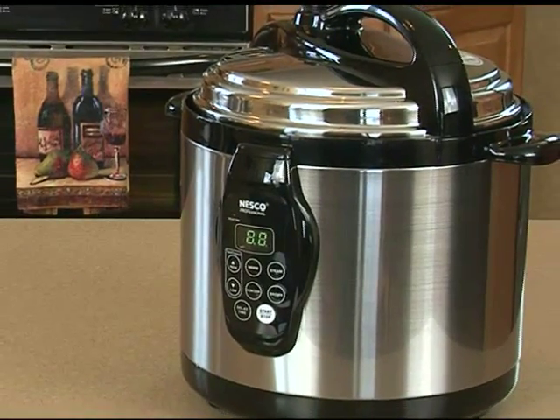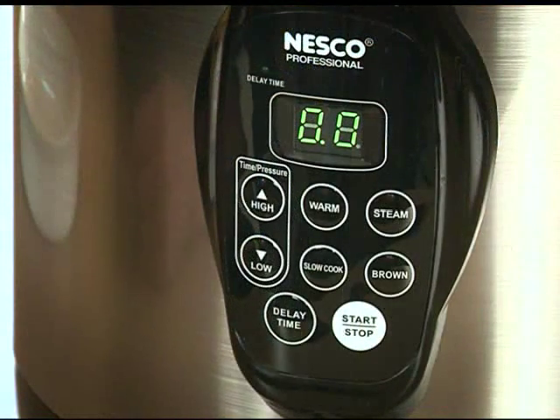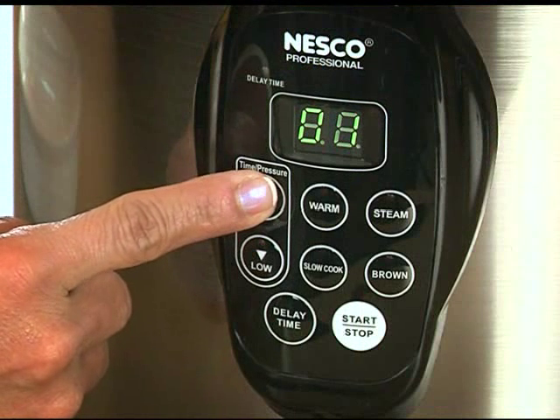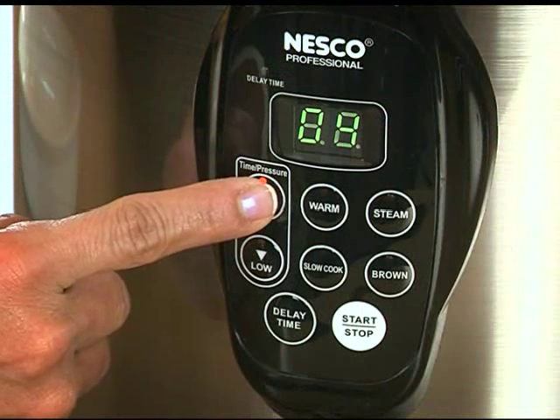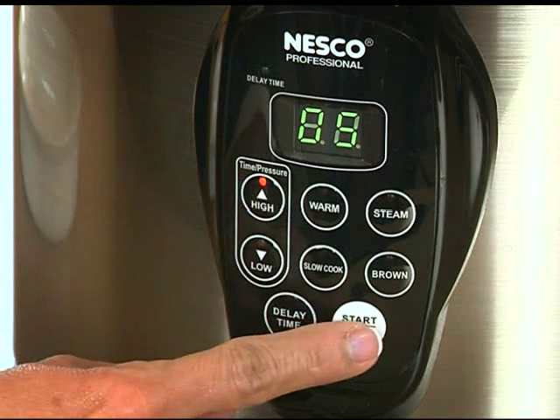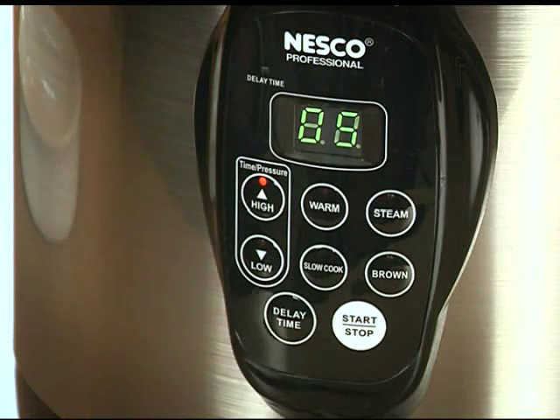The digital pressure cooker has a user-friendly LED touchpad. Simply select your function, set the desired cooking time, and hit the start button. It's as simple as that.